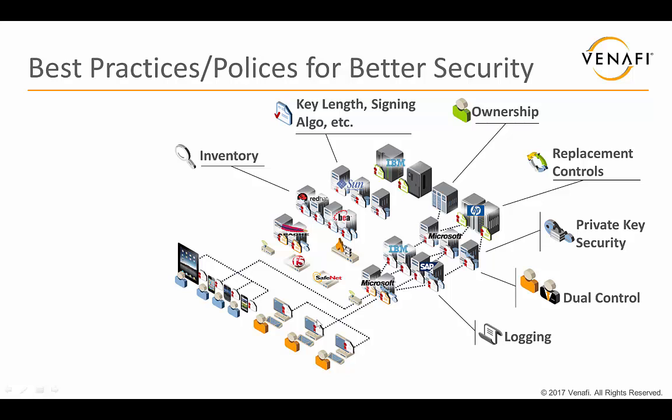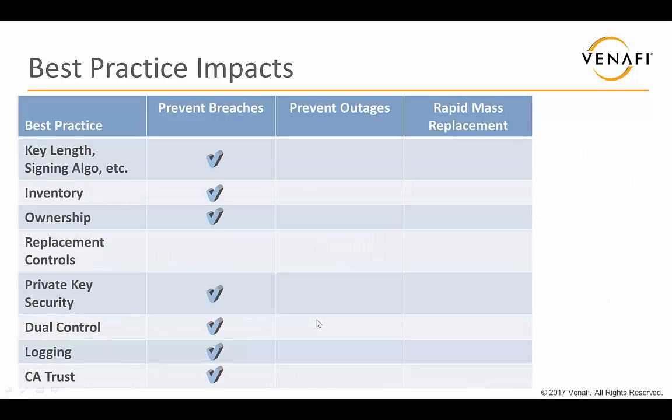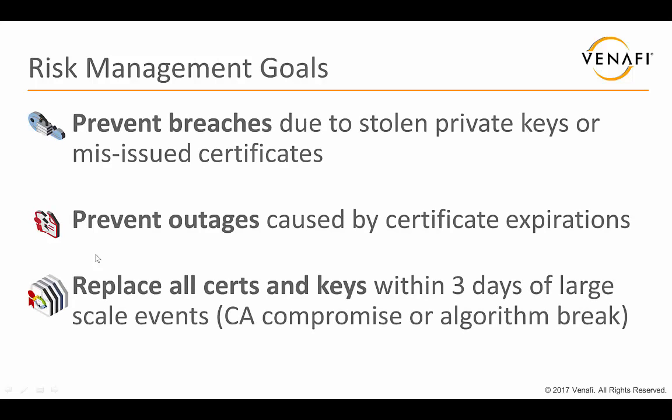Organizations spend a lot of time logging who accessed their information and what they changed, but they have very few logs for their keys and certificates — who created them, who made a copy. You have to have logging for all of your keys and certificates. Finally, you need to manage what certificate authorities you actually trust. Looking at how all of these best practices help achieve the three goals: preventing breaches requires several of them; preventing outages requires an inventory, ownership information, and replacement controls; and those same three also apply to replacing all keys and certificates very quickly when needed.